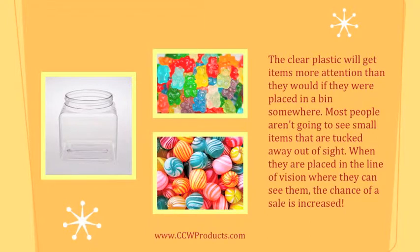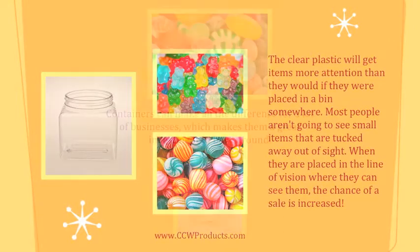The clear plastic will get items more attention than they would if they were placed in a bin somewhere. Most people aren't going to see small items that are tucked away out of sight. When they are placed in the line of vision where they can see them, the chance of a sale is increased.